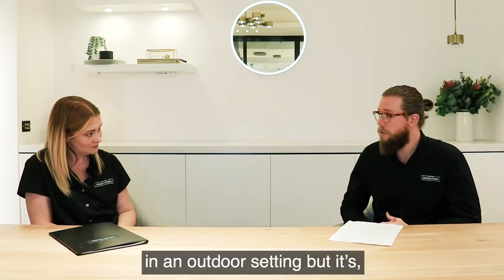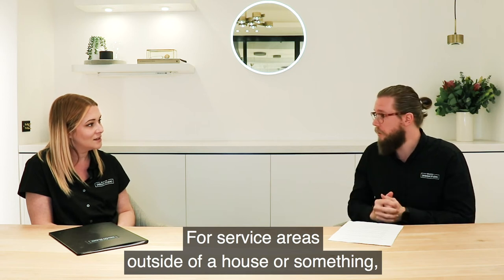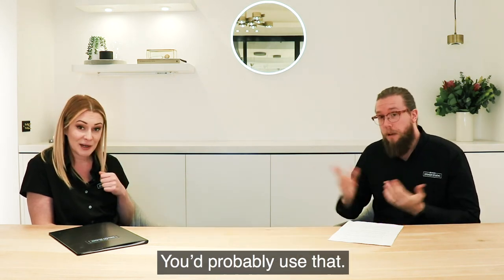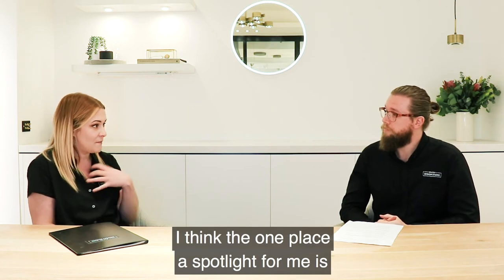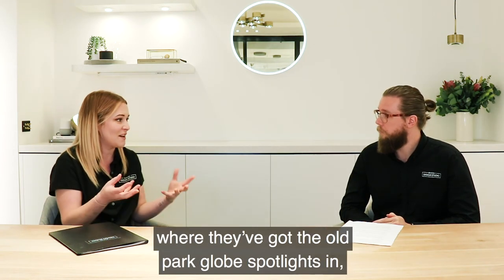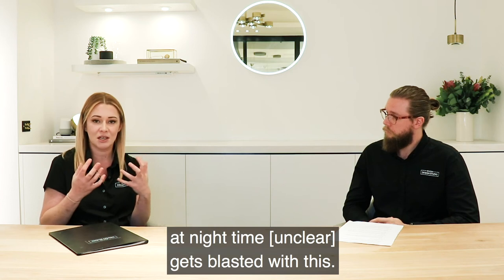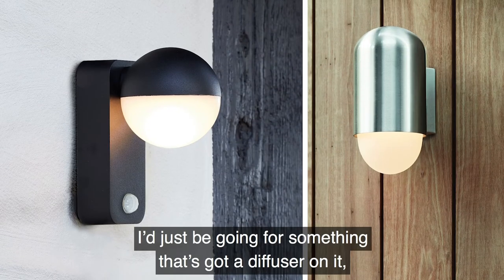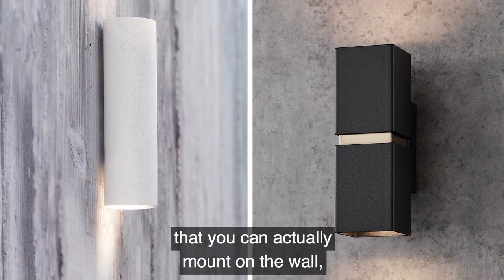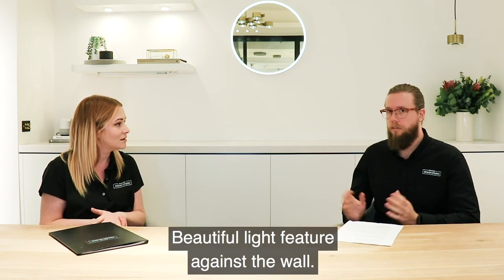Spotlights certainly have their place in an outdoor setting, but it's about putting them in the right area — utilising them properly for service areas down the side of the house or near a barbecue, not necessarily just flooding an entire area. One place a spotlight is a bit of a no-no is as your welcoming light at your front door. A lot of homes have old park work spotlights and they can be a bit blinding. Go for something that's got a diffuser on it, or even a great up-down light — outdoor brackets mounted on the wall that wash light up and down, which can be a lot more inviting.